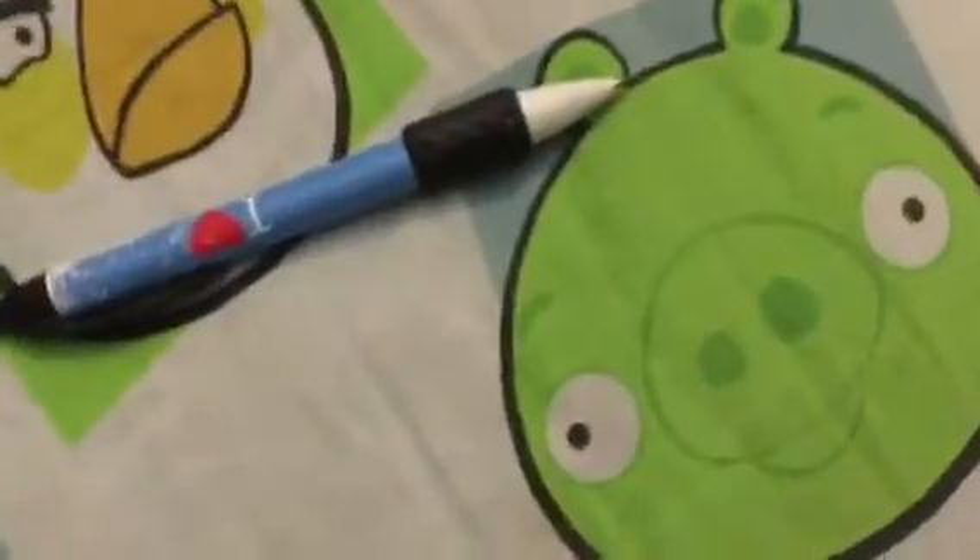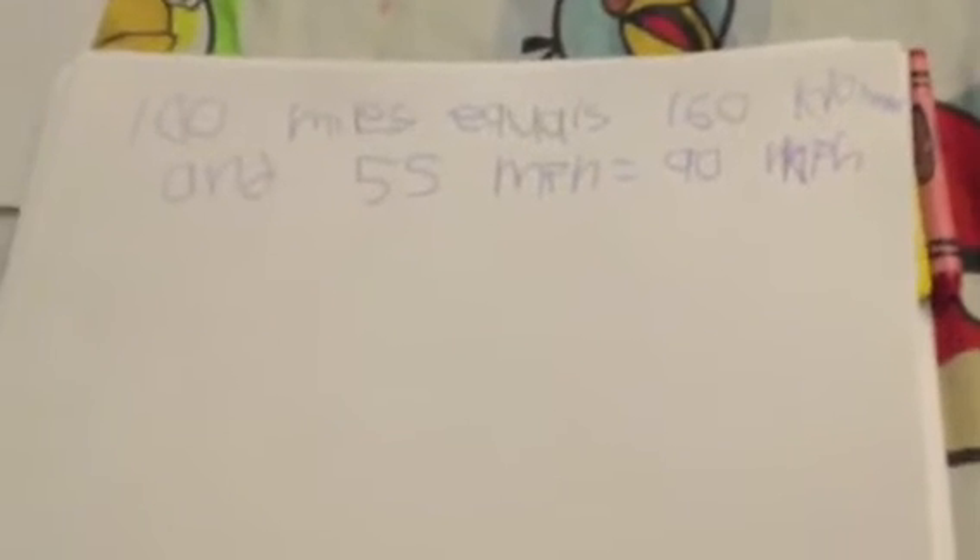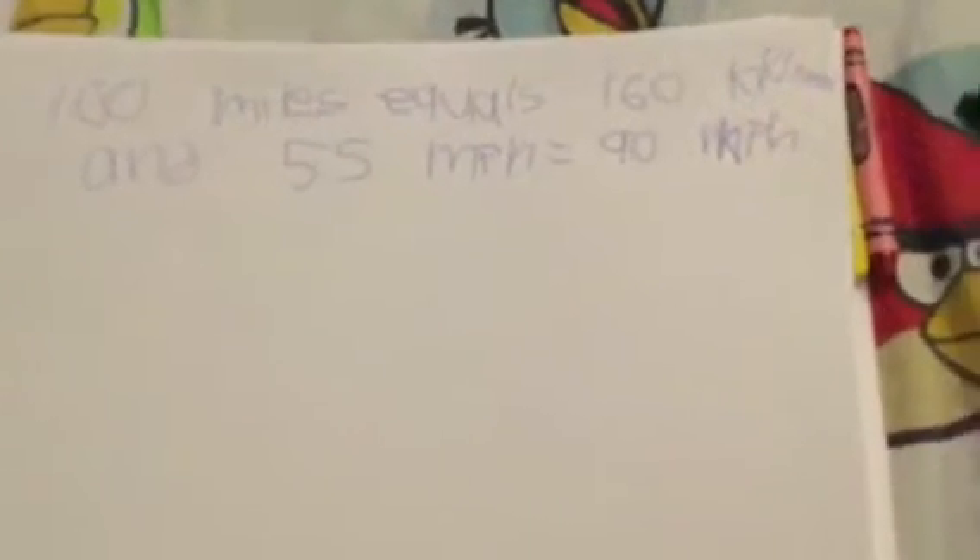If you're not familiar with metric conversion, 100 miles equals 160 kilometers, and 55 miles per hour is approximately equal to 90 kilometers per hour.